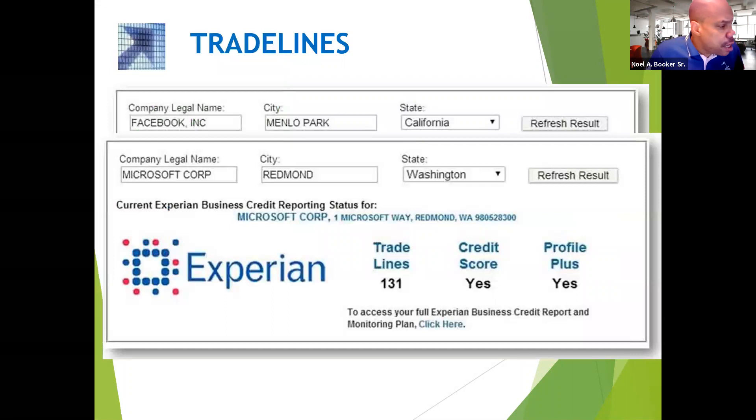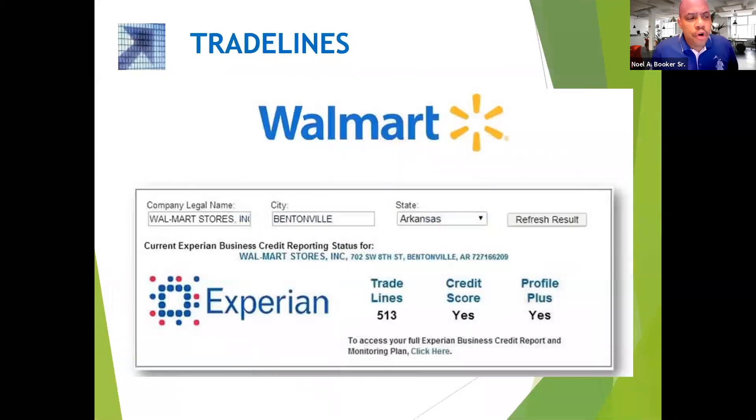This right here is Microsoft — they're in Redmond, Washington, and they have 131 trade lines. And Walmart: 80% of all the money that Walmart takes in comes from business credit. This is how they do it — they go to Bounty and say 'let me get a truckload of toilet paper.'